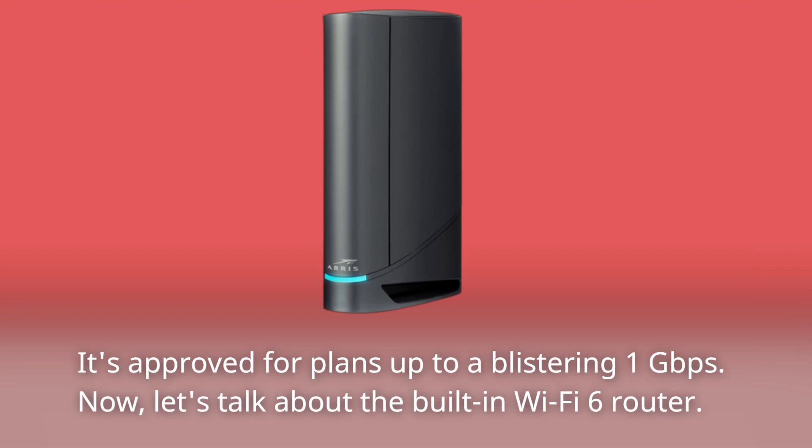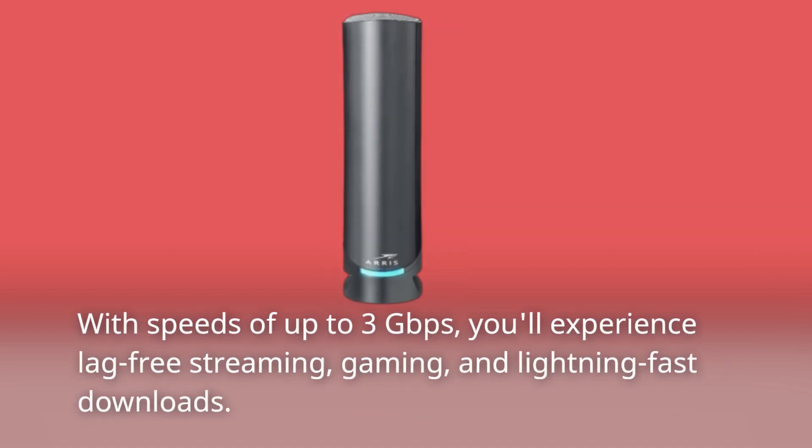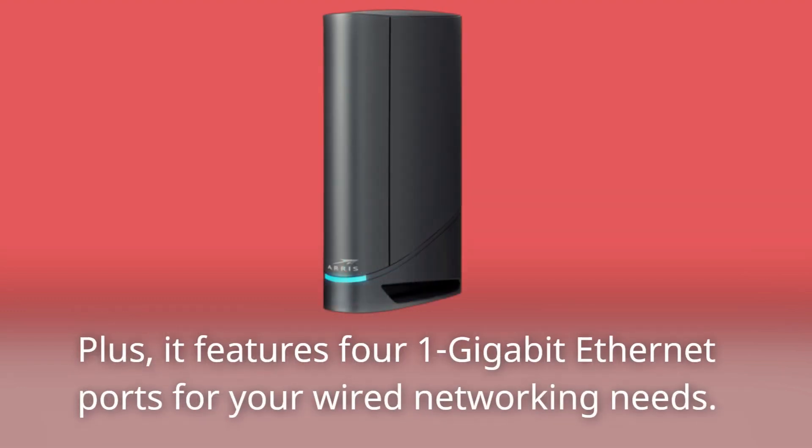Now, let's talk about the built-in Wi-Fi 6 router. With speeds of up to 3 gigabits per second, you'll experience lag-free streaming, gaming, and lightning-fast downloads. Plus, it features four 1-gigabit Ethernet ports for your wired networking needs.